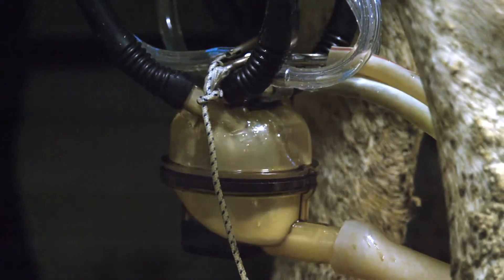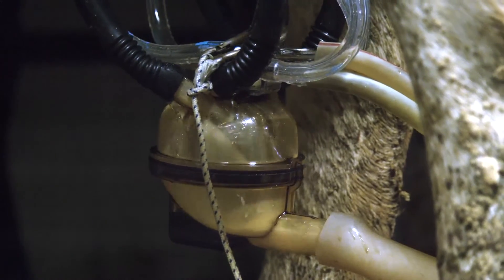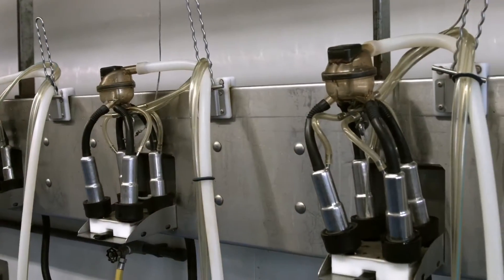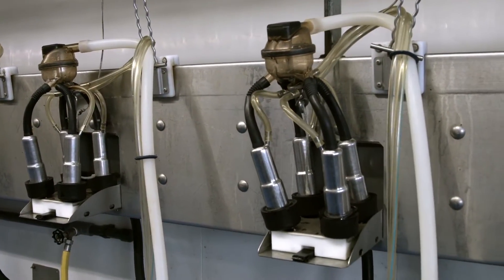Milking after milking, day after day. The patented mouthpiece design of the Magnum reduces mouthpiece vacuum, protecting against teat rings and providing a faster milk out.